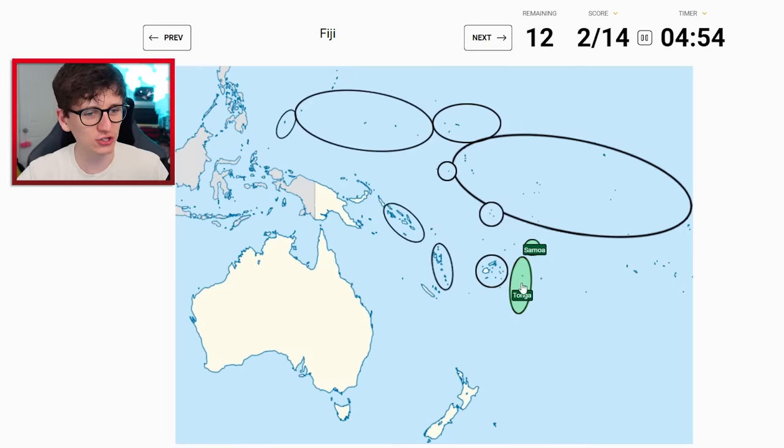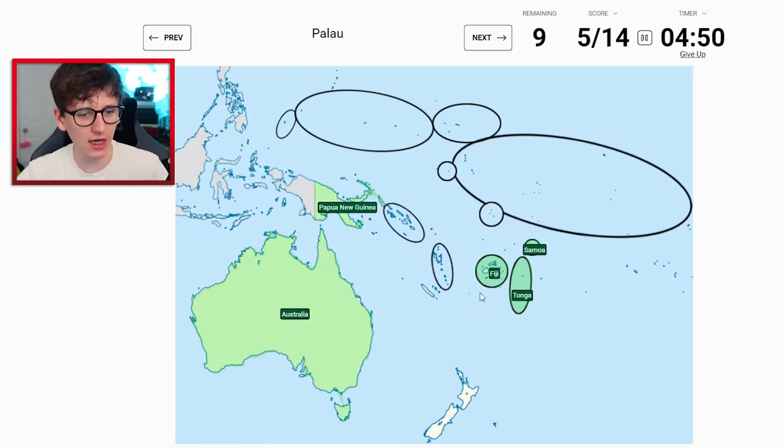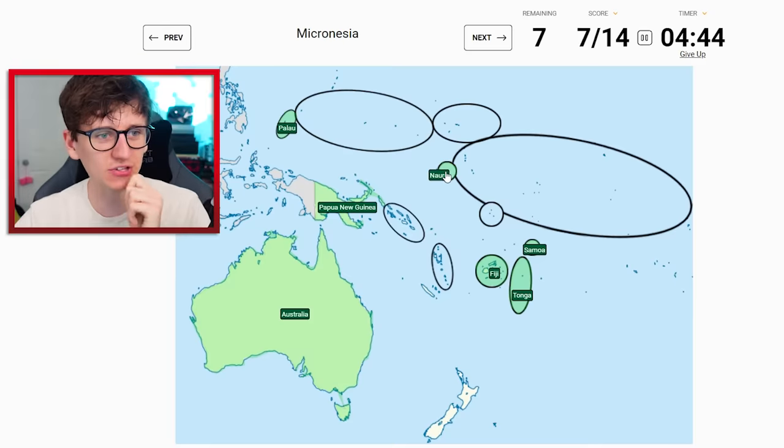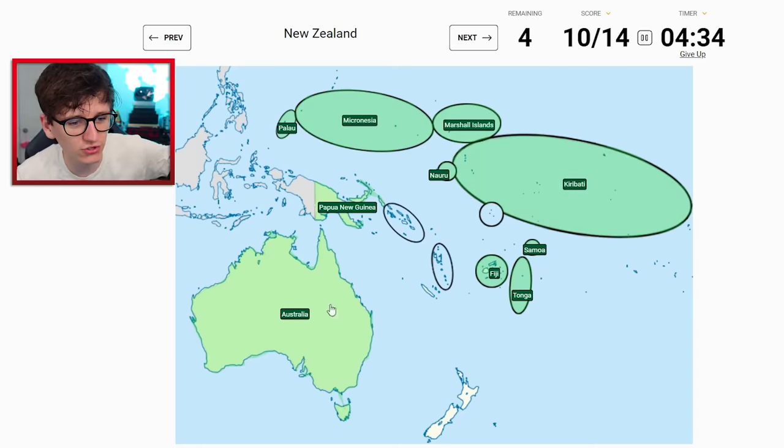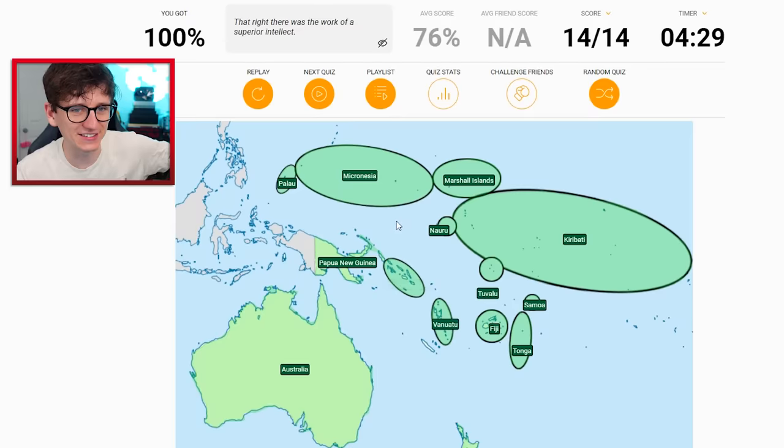Let's click on them. Tonga - that's you. Samoa is just there. Fiji is this one. Australia. Papua New Guinea. Palau. Nauru - the single one. Micronesia up here. Marshall Islands. Kiribati is the big one. New Zealand down here. Vanuatu. Tuvalu. And Solomon Islands.